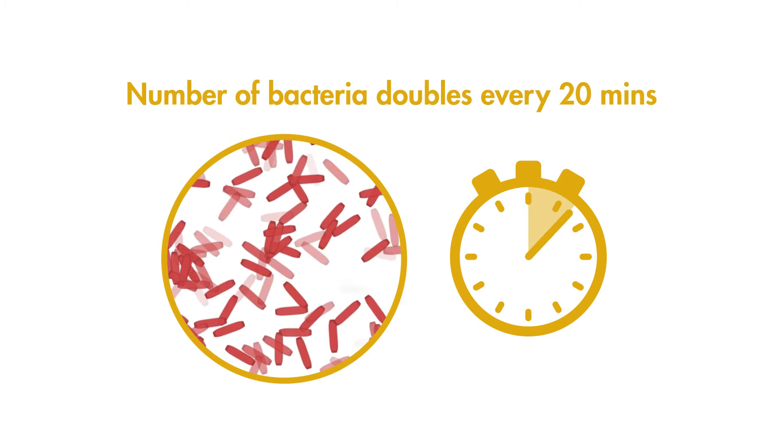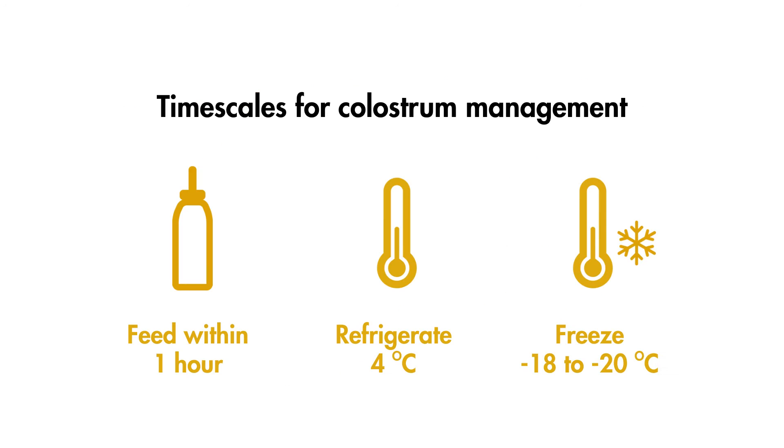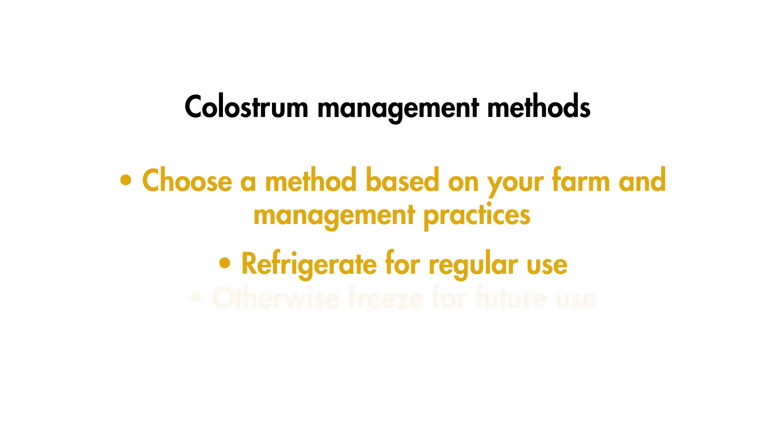Any microbes that do contaminate the colostrum will multiply very rapidly when stored — the number of bacteria doubles roughly every 20 minutes. For this reason, colostrum should either be fed within one hour of collection, refrigerated, or frozen. There are three ways to slow down or prevent bacterial multiplication: refrigeration, pasteurisation, or freezing. The method you choose depends on the size of your farm and your management methods. If you use large amounts of colostrum regularly, it's best to refrigerate it. However, colostrum can only be refrigerated for a short period. If you don't use colostrum regularly, it is best to freeze it.